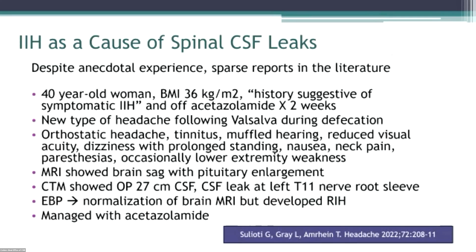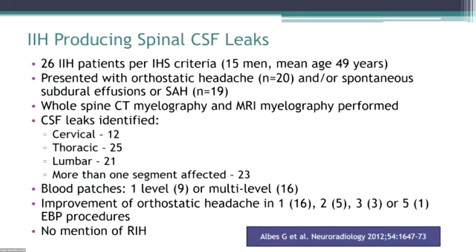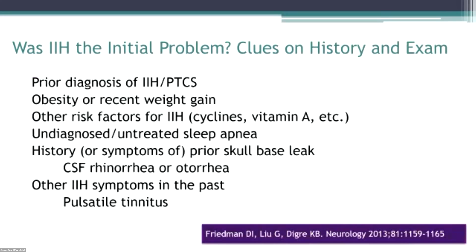What about spinal leaks? There's a lot of anecdotal experience — these cases are not well reported in the literature. There's a case series published a while ago of 26 patients with IIH per the ICHD criteria. Interestingly, 15 of them were men, which is unusual for IIH. They presented with orthostatic headache, spontaneous subdural effusions, or subarachnoid hemorrhage. Myelography found leaks and they had blood patches — anywhere from single-level to multi-level. Most had improvement after blood patches, but there was no mention of RIH. So what was the initial problem?